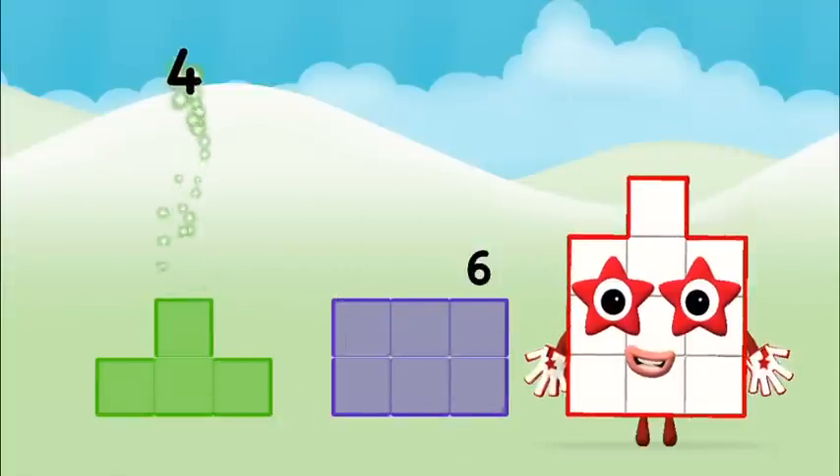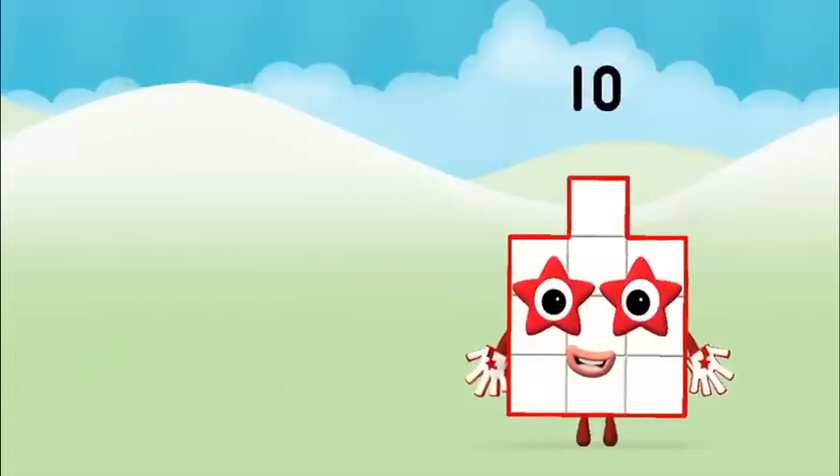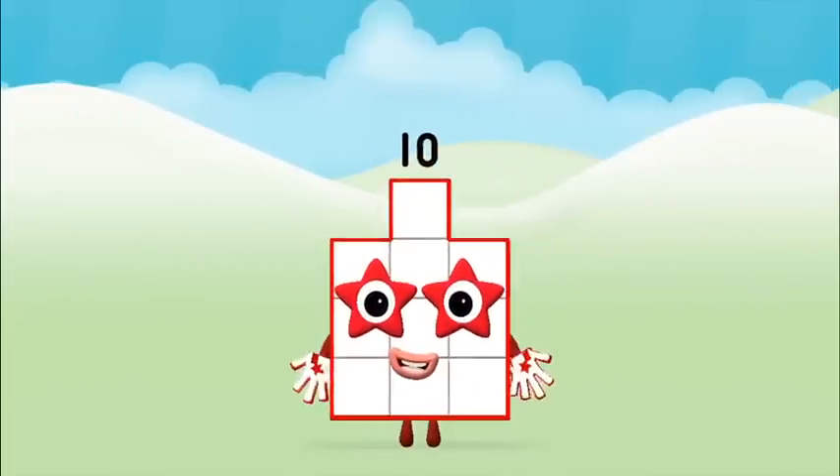6... 4 plus 6 equals 10! Well done! You made number block 10!